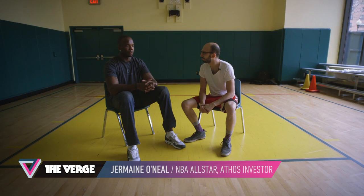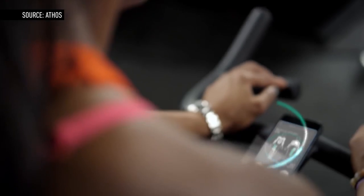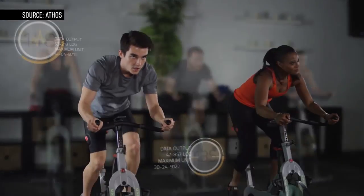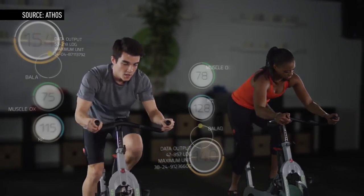Being involved with Athos is something I really believe in because it puts your health and your entity in your own hands. You understand the body better — you understand when you're doing exercise and things are not working as well. It basically tells you.